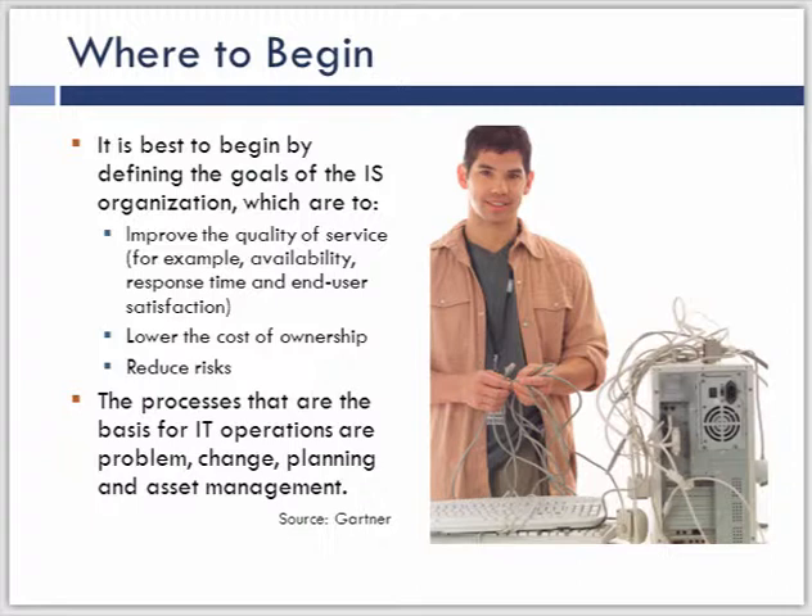It's best to think about what is the ultimate objective of what you want to do in problem management and what the measurement is meant to drive. We need to tie what we're going to do within problem management to the goals and objectives of the organization. Most organizations are interested in improving the quality of services to create a lower total cost of ownership, reducing the cost of delivery, and reducing risk — not just for the IS organization, but for the business. Problem management can affect all three: if we reduce downtime and errors, we're reducing cost and increasing quality and availability.